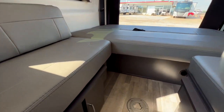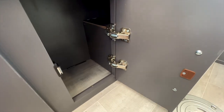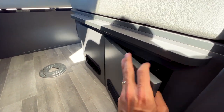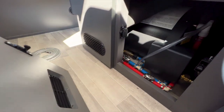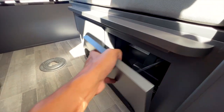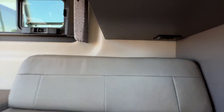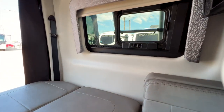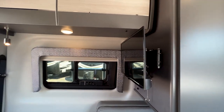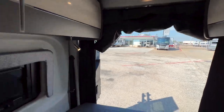A couple more details — there's storage underneath with hidden hinges on the cabinet doors, and access to water lines beneath the floor panels that pop off. Under the bench there are also outlets for charging. The TV swivels out, and there's a nice ambient light up here as well.